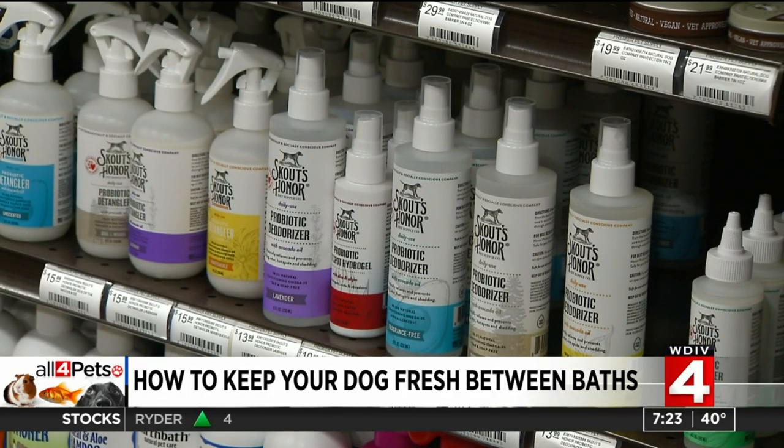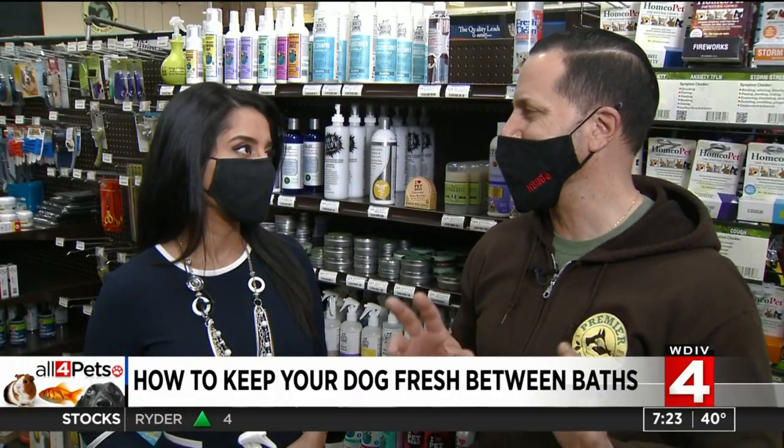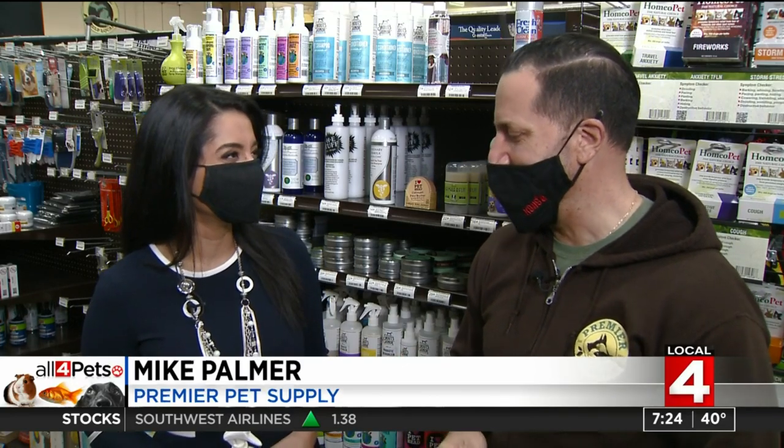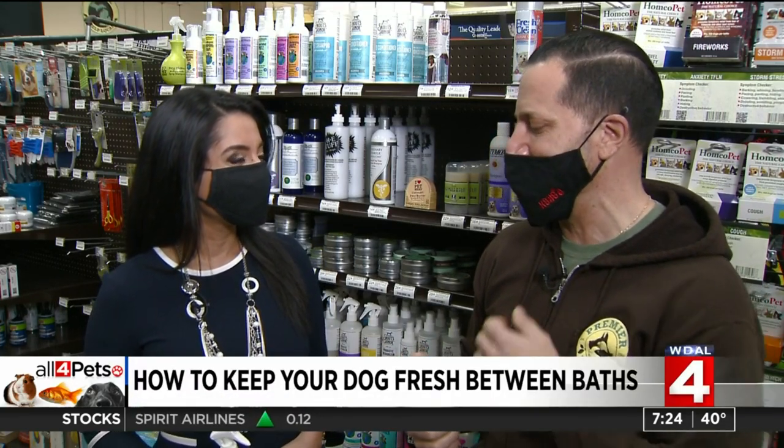As we take them outside more, as the weather breaks, they smell like outside. Like my mom always said, you smell like outside, take a shower. What I wish I had as a kid is a little deodorizing spray to spray on, so I freshen up a little bit without having to deal with that.